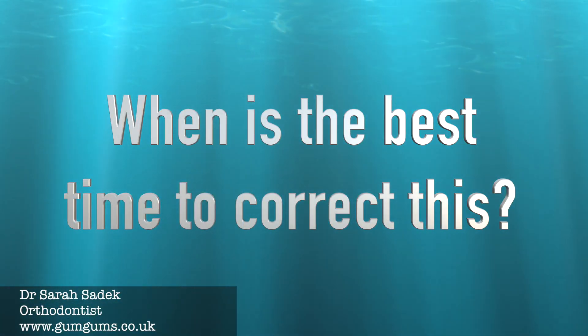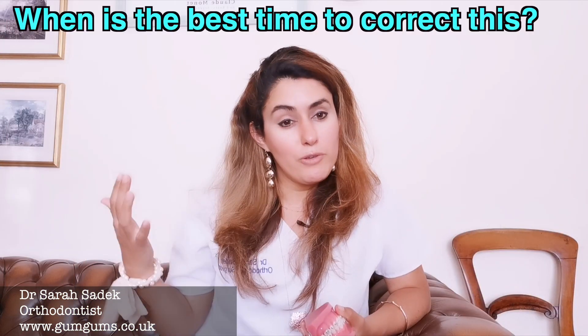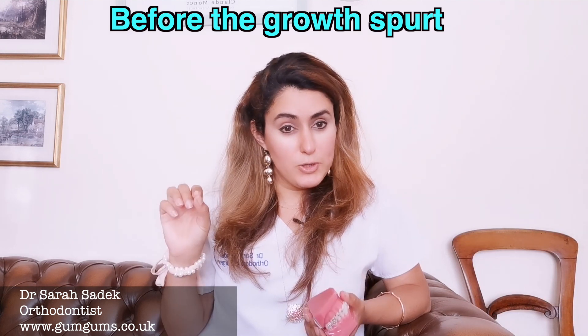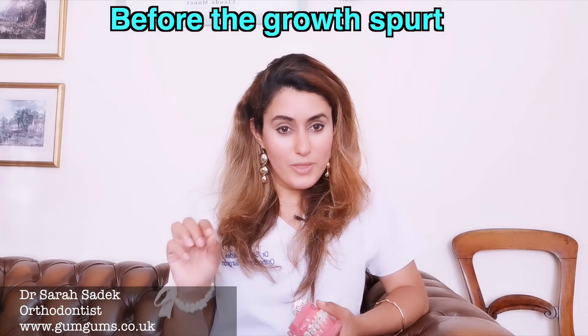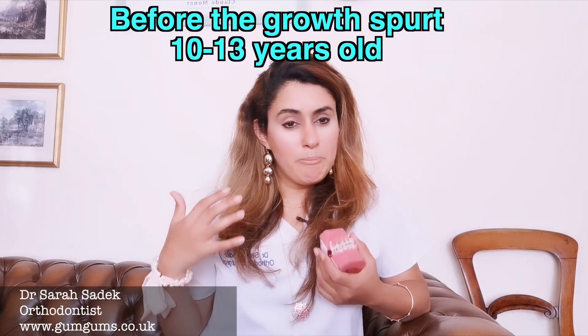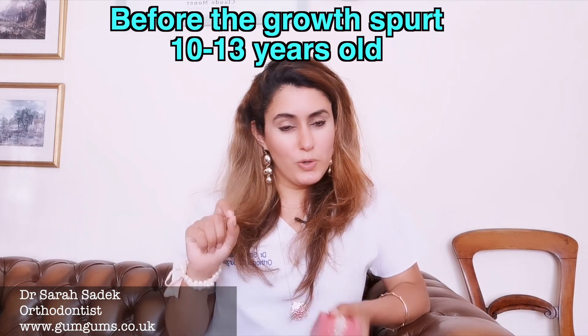The best time to correct an overbite or an overjet is just before the growth spurt in boys and girls, so between the ages of 10 and 13. This is when we're most likely to get the jaw to grow favorably.